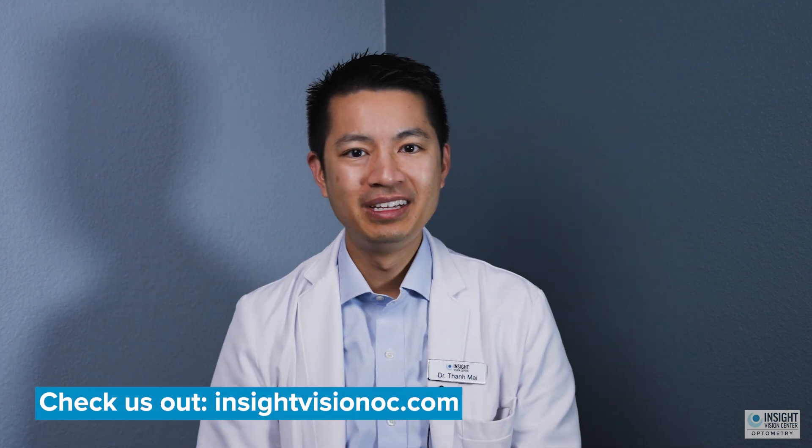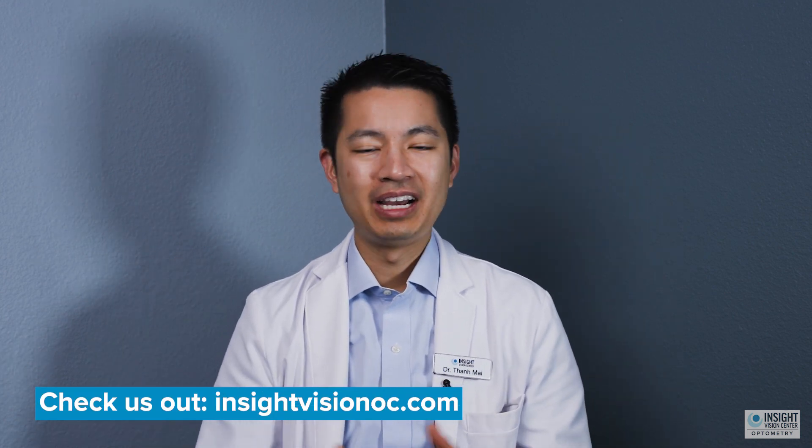Hope this video is helpful. Learn more about what you can do about driving at night if you have keratoconus by visiting our website at insightvisionoc.com, and hopefully you get on the way to having good productive driving.